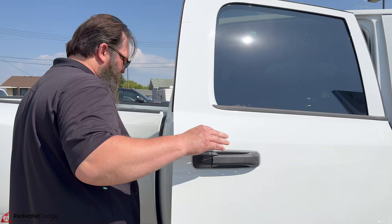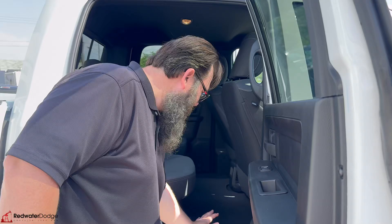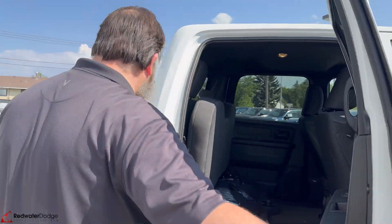Jump in the back seat here — under the seat you have storage. Nice floor mats on it, lots of storage underneath the seat, and vents in the back to keep everyone nice and cool.